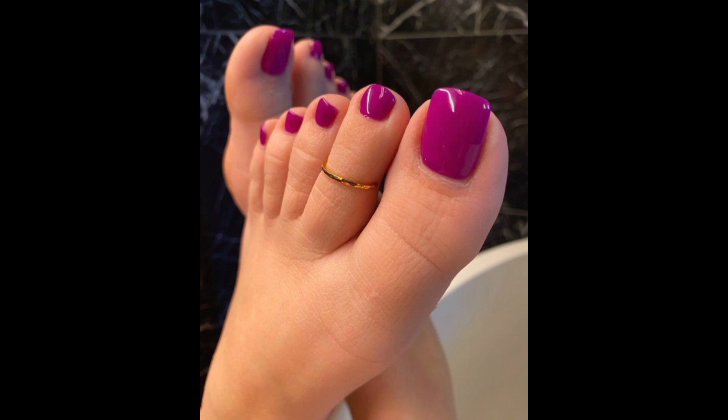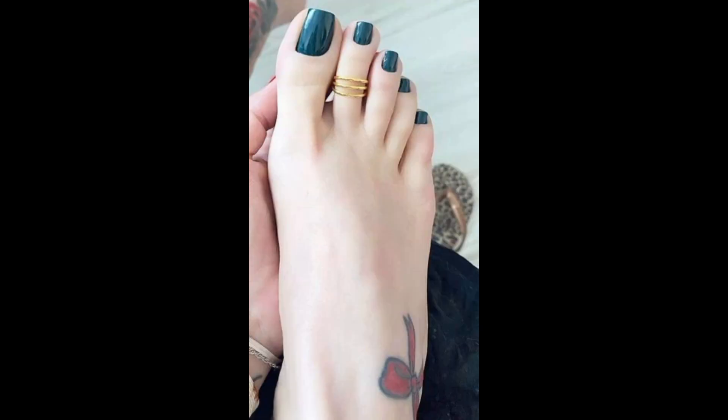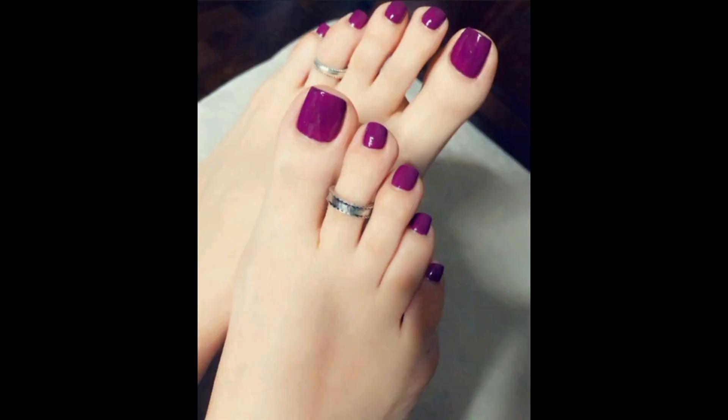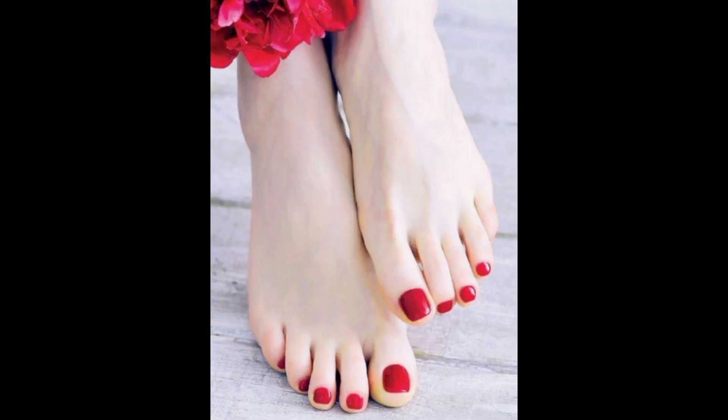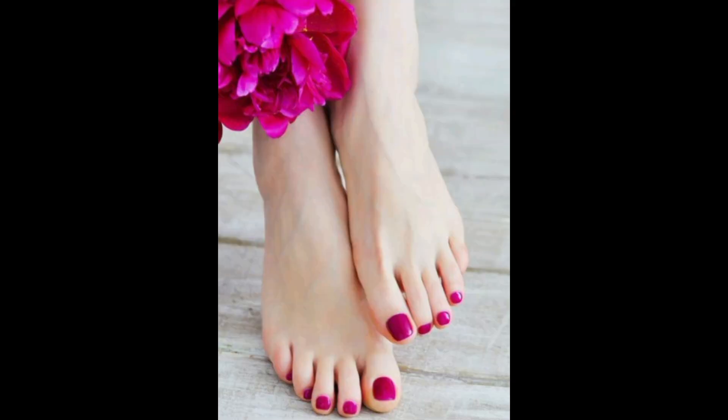A shocking pink color looks fantabulous. I also have a parrot green color — a very unique color — with toe rings, and it looks beautiful. A dark bottle green color looks beautiful. A magenta color with toe rings gives a very fine look. A red color looks beautiful. A purple nail color with a very bright finish gives a very fine look.